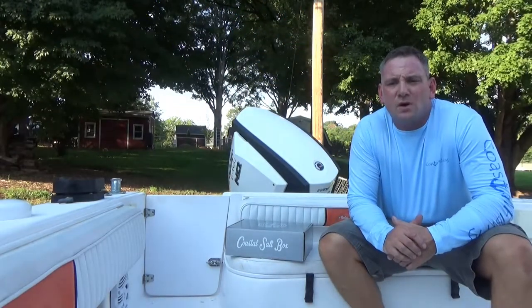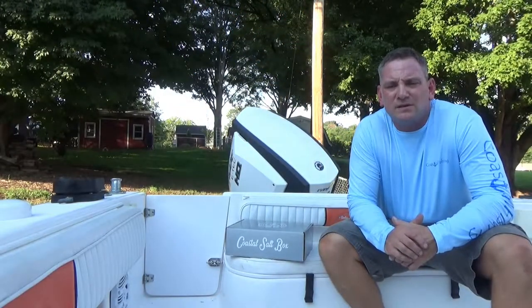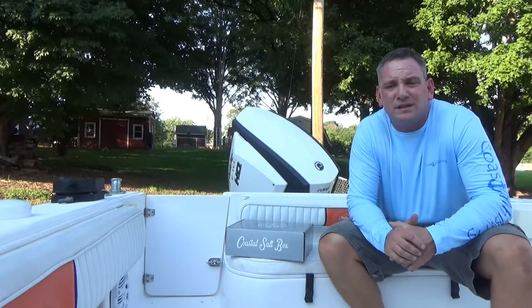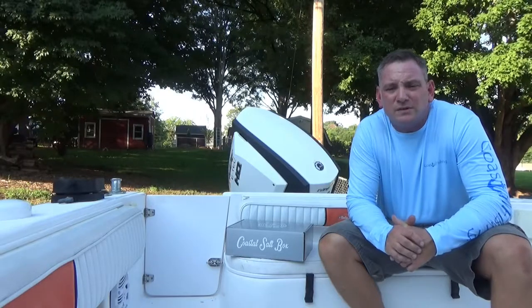Okay guys, that was the Coastal Salt Box, which will be shipping in 2018. Go to the site, check them out, and get on their subscription list to get some great gear while saving some money that you could use towards your next fishing trip.